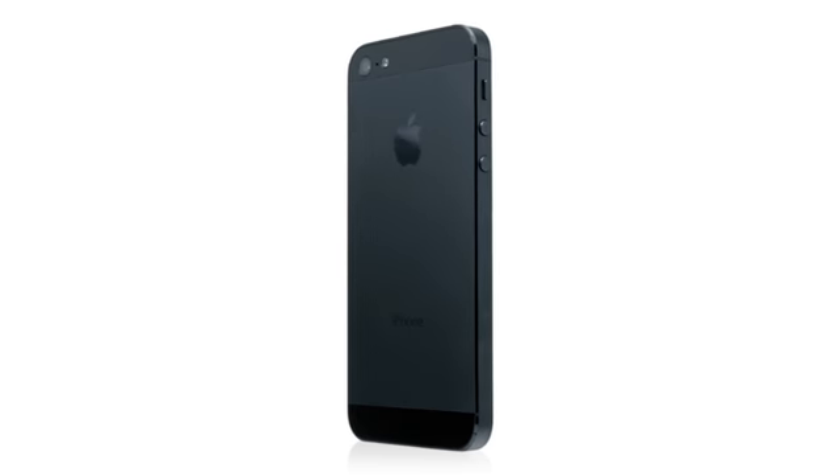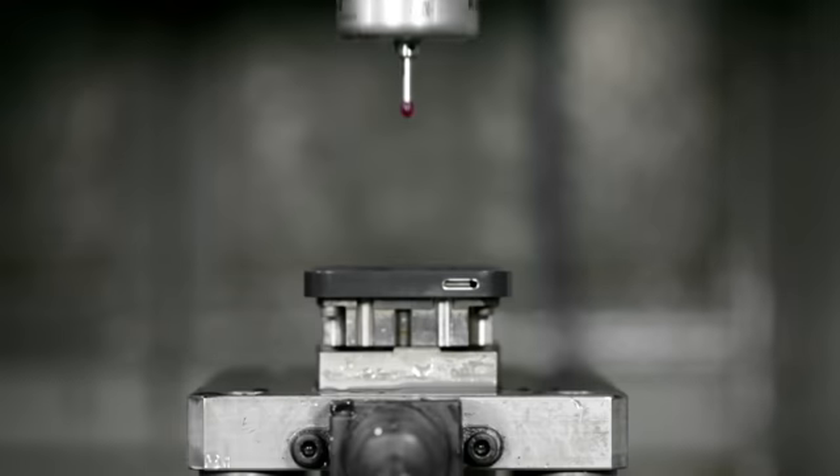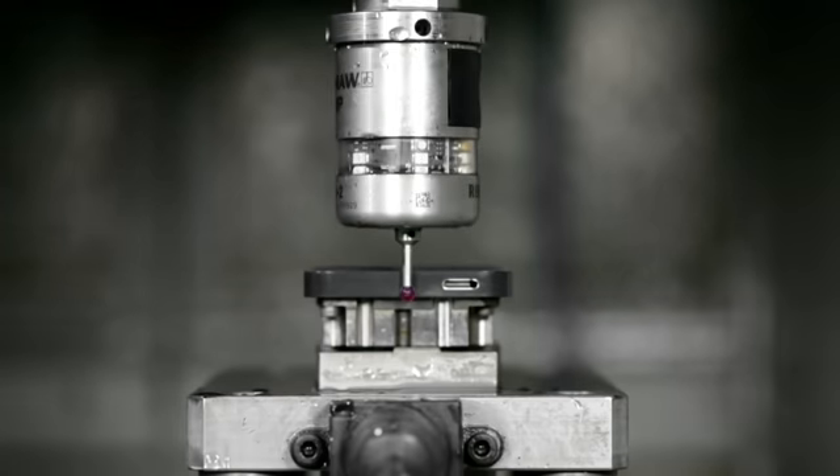Along with the experience of actually using it, what makes iPhone 5 so unique is how it feels in your hand. The materials it's been made with, the remarkable precision with which it's been built. Never before have we built a product with this extraordinary level of fit and finish. We've developed manufacturing processes that are our most complex and ambitious.